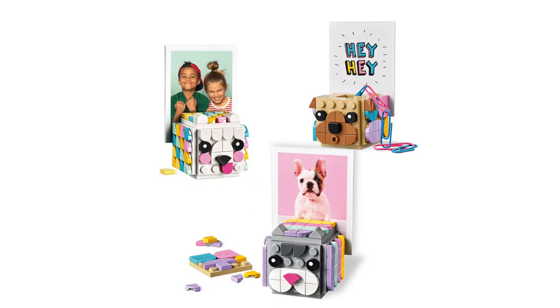Moving on to dots. Now dots are definitely marketed more towards girls, but I think that's just ridiculous — who wouldn't want to be able to build their puppy into dots form? That is the coolest thing ever. The dot set number 41940, the animal picture holders, comes with three different picture holders and you can make your animal into it. It is so adorable. You can make a cat, dog, raccoon, whatever you want. They are so cute and would make the perfect stocking stuffer, especially for only $15.